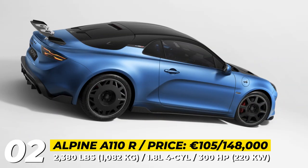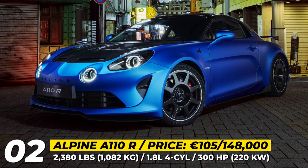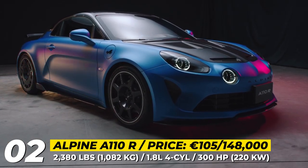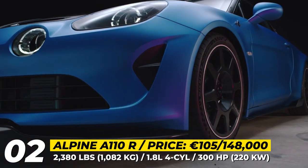Alpine A110R — designed to be a track version of the A110S, the R focuses on delivering a sharper, sporty ride while remaining comfortable enough to act as a road car. Thanks to several unique mods, the car drops 75 pounds of weight.